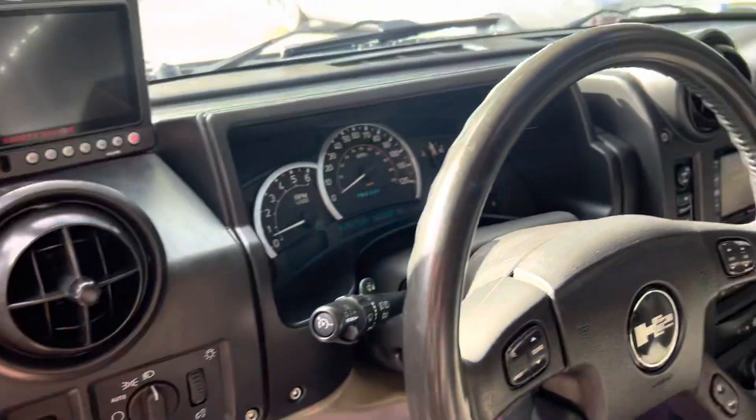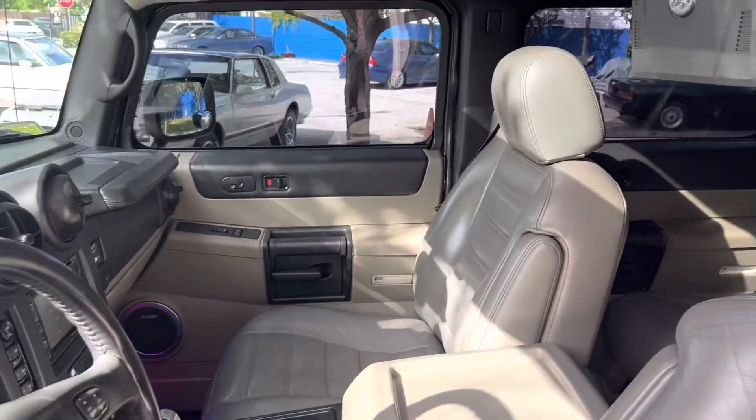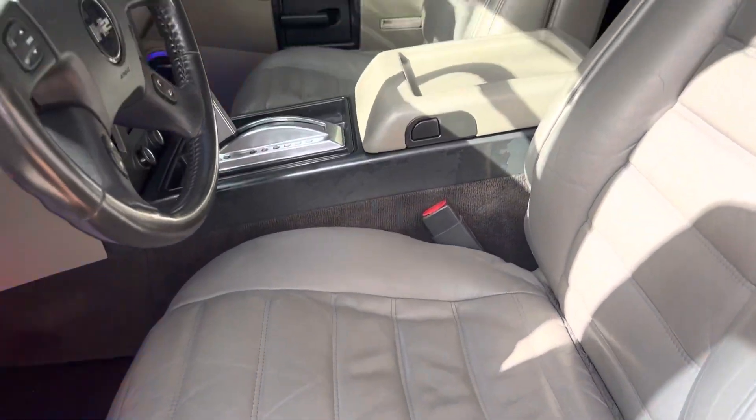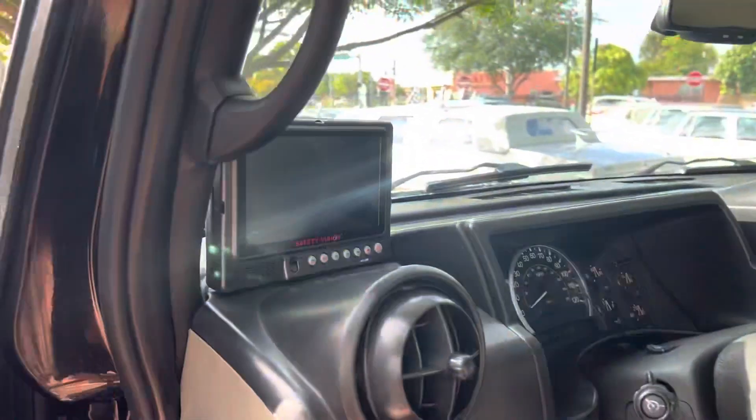It's showing 167,000 miles — not bad for an '05 truck. In great condition. There's a backup camera right there.